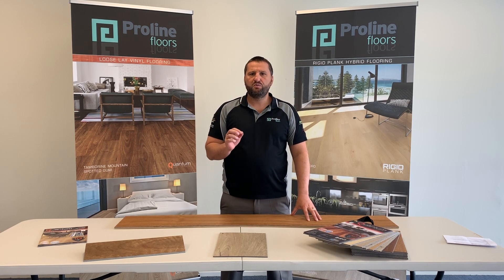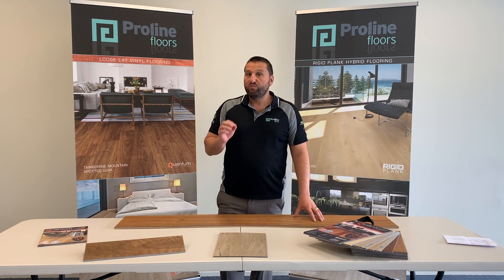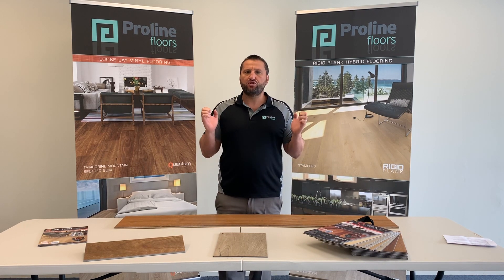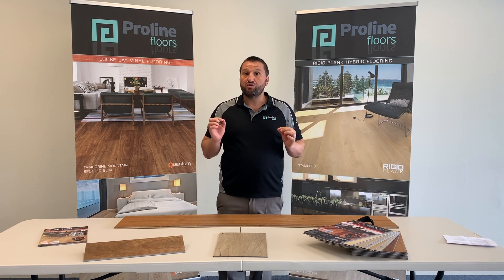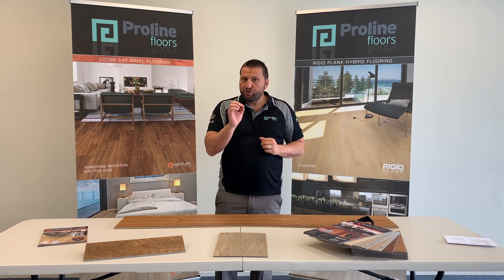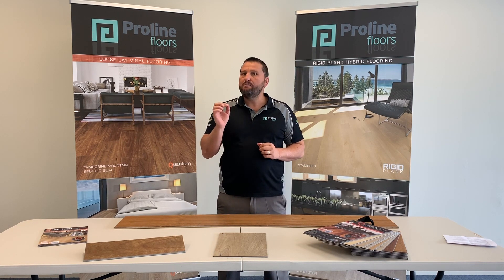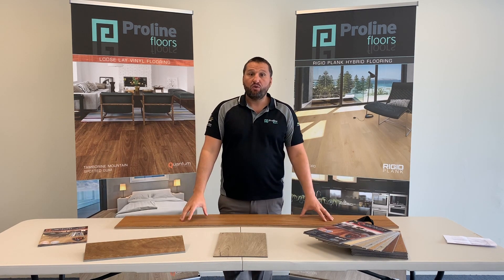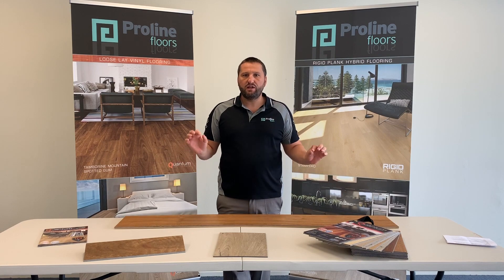So this in general terms means that if our boards were laid in the residence at 25 degrees and the temperature of those boards within the residence dropped to 15 degrees, our boards would only want to contract by 0.2 of a millimetre per metre. Now 0.2 of a millimetre is unnoticeable in vinyl flooring, as opposed to a one millimetre gap which is very, very noticeable. So we're very proud to say that our Quantum Loose Lay Vinyl has the lowest thermal expansion rate of any vinyl flooring anywhere in the world.